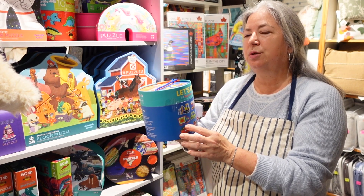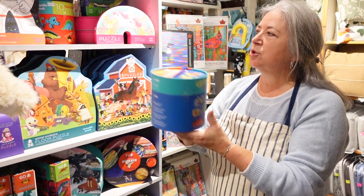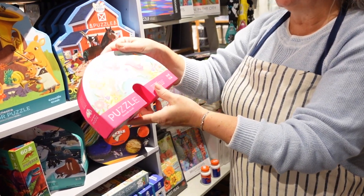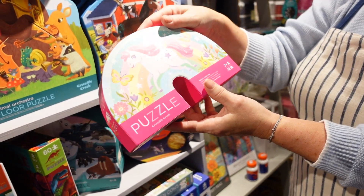You'd probably start this around age two or three. We have it in the trucks. We have dinosaurs. We have puzzles that get just a little bit more complicated as you get a little bit older.